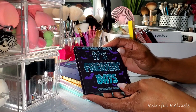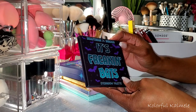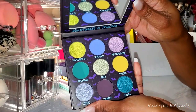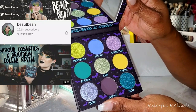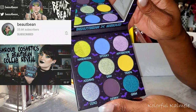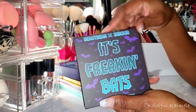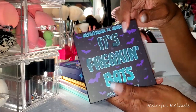I finally, finally received my Butte Bean and Shroud collab palette — it's freaking bats, I didn't think I would ever receive this, but it did finally show up. If you don't know who Betty Jean is or Butte Bean, she's an absolutely amazing YouTuber who does beautiful eye looks and all kinds of makeup videos with a very nice Instagram page. Check her out. This is her collab palette with Shroud. I don't know if you'll be able to get your hands on it — it took me a good four months to get mine.